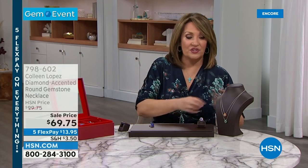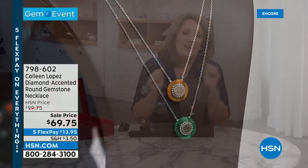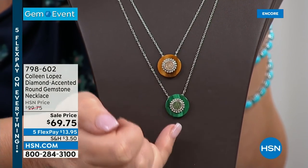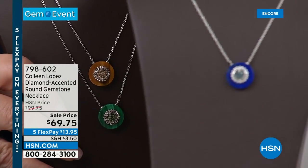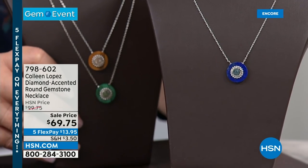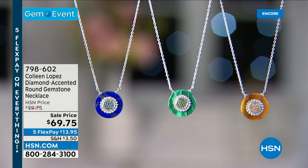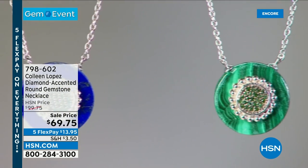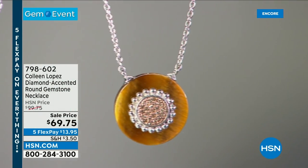We also have, for $69.75, a gorgeous collection: champagne diamonds and tiger's eye, green diamonds and malachite, or blue diamonds and lapis. I own the lapis color — I love it. That's item 798-602. Those are genuine fancy diamonds at $69.75 — wildly irresistible. It's available for an amazing new price.